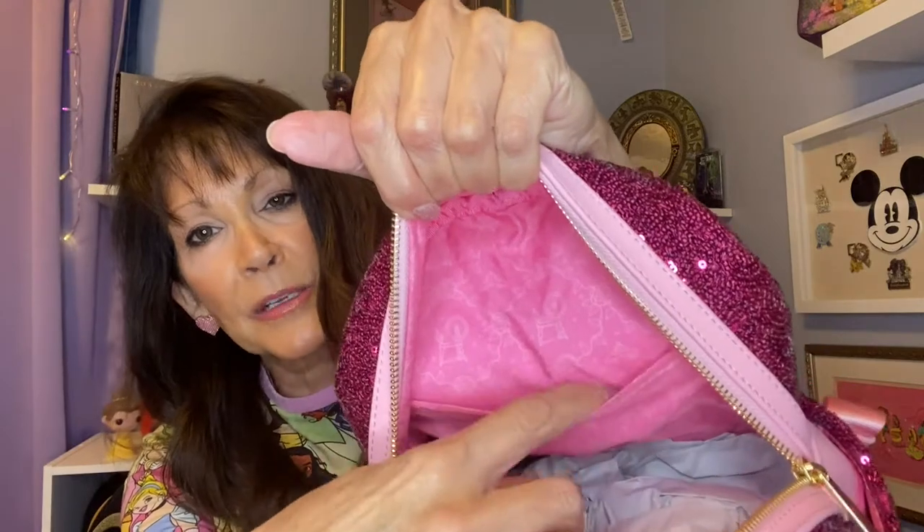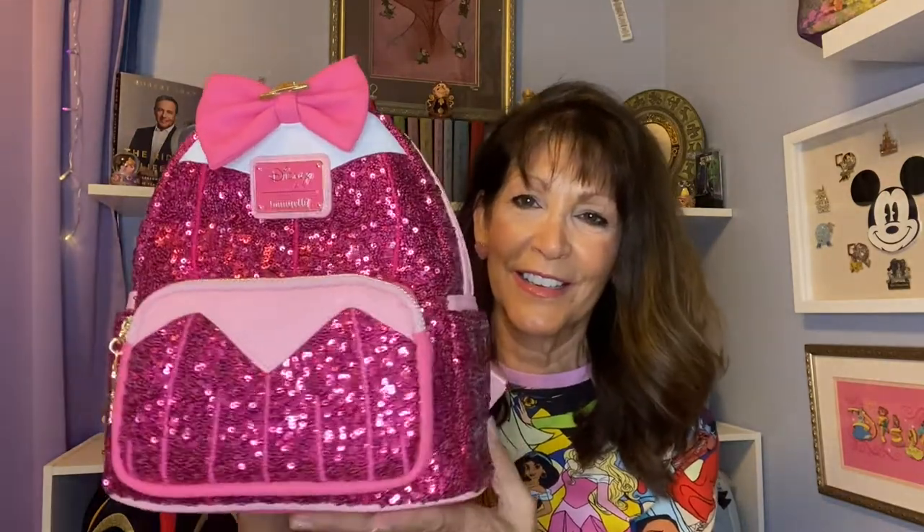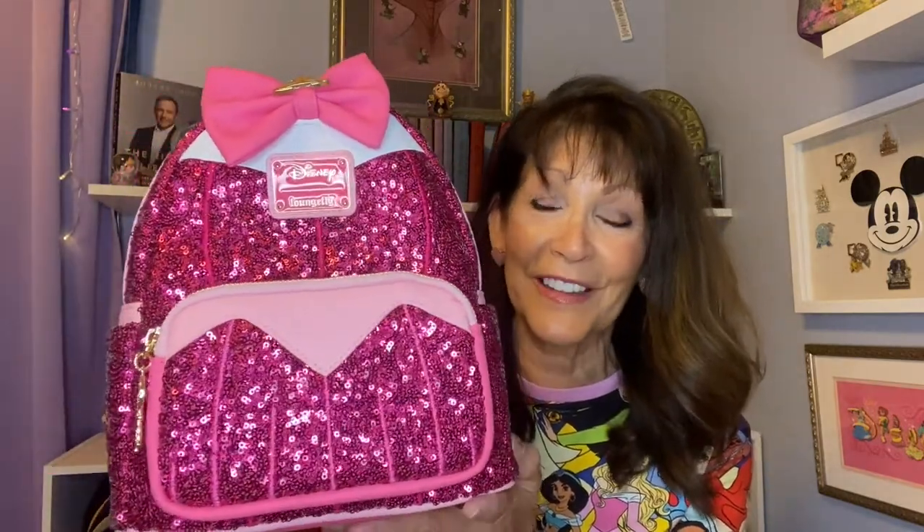I just love Aurora so much, and I love pink. She's just got a lot of sparkle going on. So if I have one sequin bag, it's going to be her, and this is it. Just absolutely beautiful. So those are the three Princess Sequin bags I have from Loungefly.